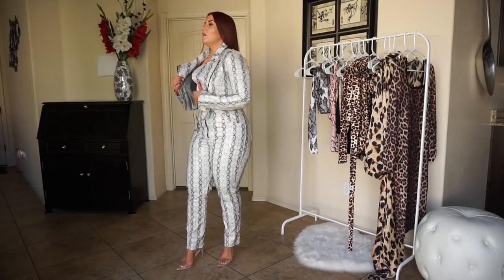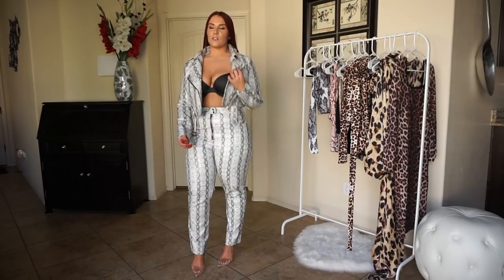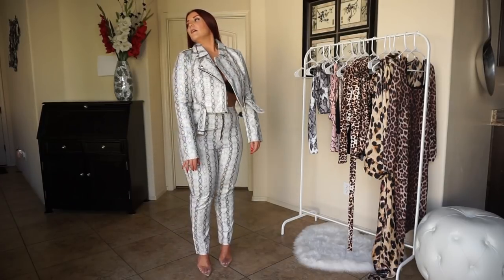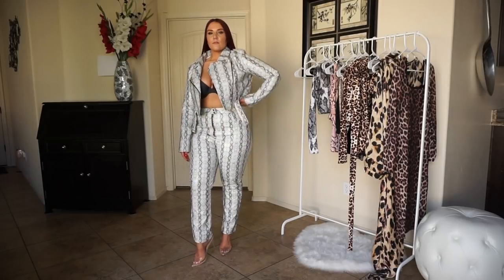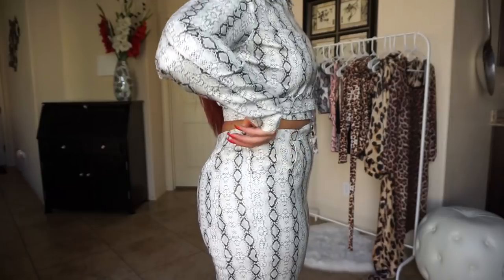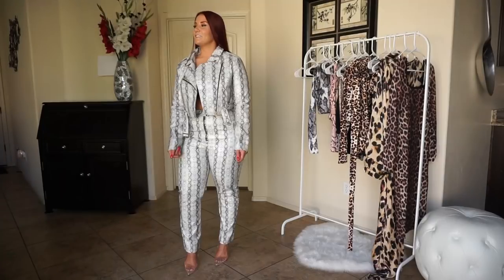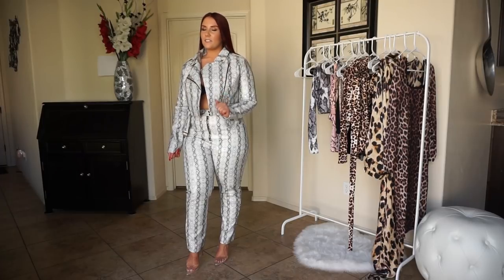I like that you can zip the jacket closed or keep it open and wear a shirt underneath as well. You could just wear this jacket with some jeans too, which I think would be cute. I wish the pants fit but they don't, so I definitely like the jacket — pants, not so much.